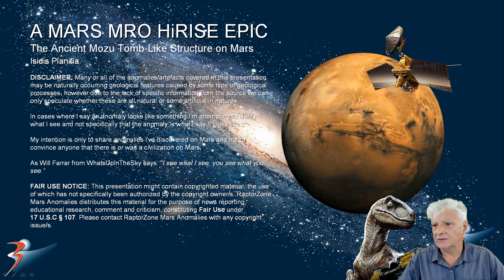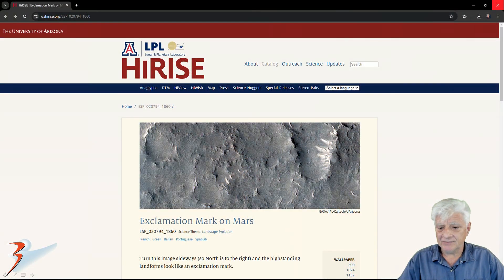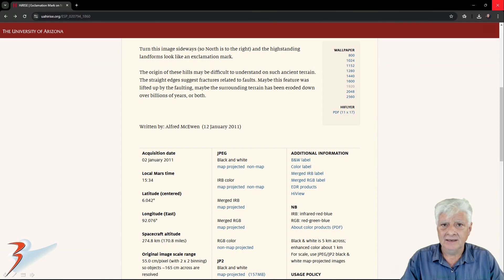This is in the region of Mars called Isidis Planitia, near the equator of Mars. The HiRISE photograph is called 'Exclamation Mark on Mars.' To quote the NASA text: 'Turn this image sideways so north is to the right and the high-standing landform looks like an exclamation mark. The origin of these hills may be difficult to understand on such ancient terrain. The straight edges suggest fractures related to faults — maybe this feature was lifted up by the faulting, maybe the surrounding terrain has been eroded down over billions of years, or both.'